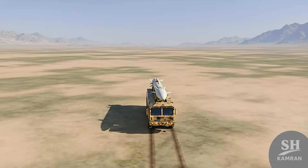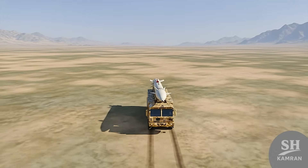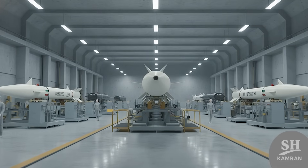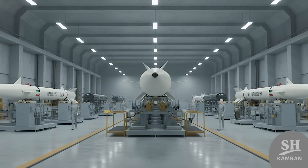Having such a missile is not just about physical destruction — it creates severe psychological pressure on potential enemies. When they know Iran can hit any point with precision, they will think a thousand times before attacking the country.